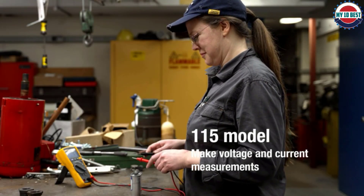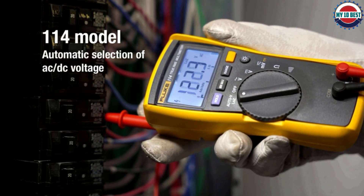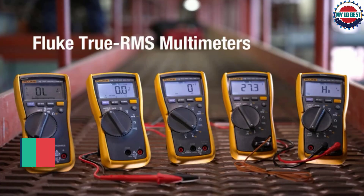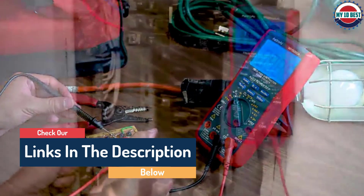Hello guys, today in this video we are going to help you find out the best multimeters on the market. I made this list based on my personal opinion and tried to list them based on their quality, durability, customer reviews, and more. If you want to see their price and find out more information about them, you can check our links in the description below.